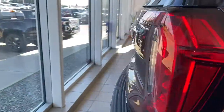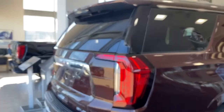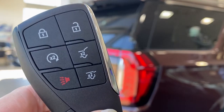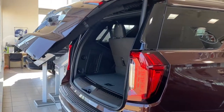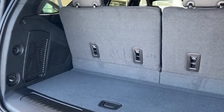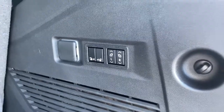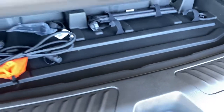As we make our way to the back, we have the power liftgate. I'm going to use the key fob by pushing that button twice. Using the key fob we're able to open that top portion of glass or the entire liftgate. In the trunk there's plenty of cargo storage space, cargo hooks on either side, a power plug-in, and buttons to fold the second and third row seats down, along with a storage compartment below.